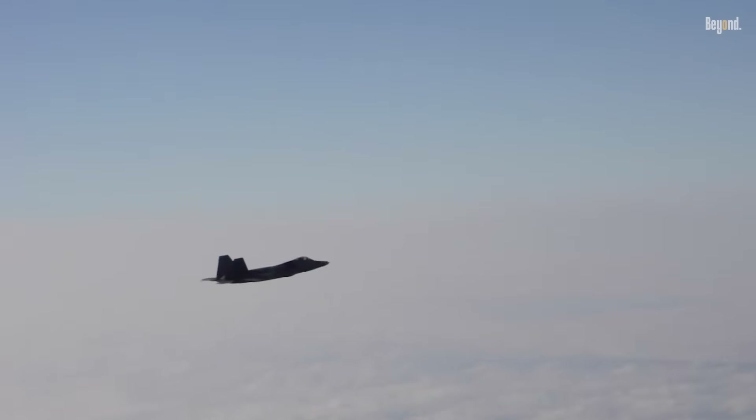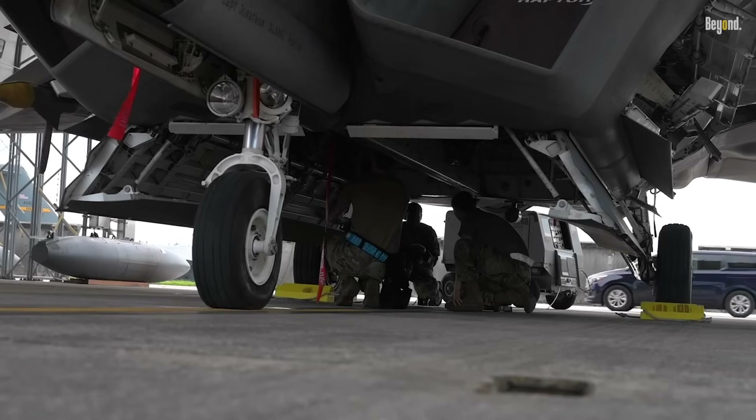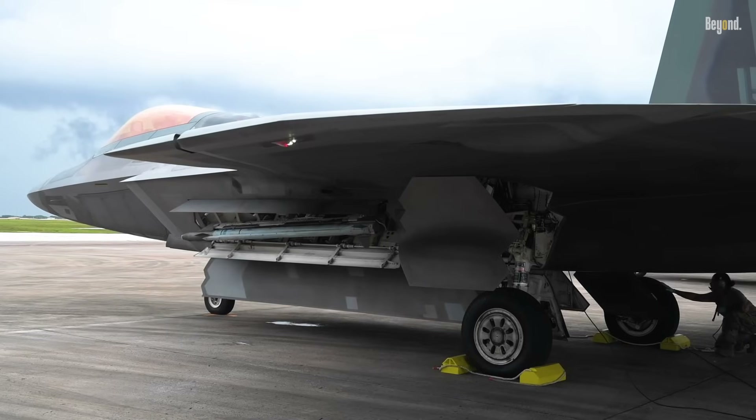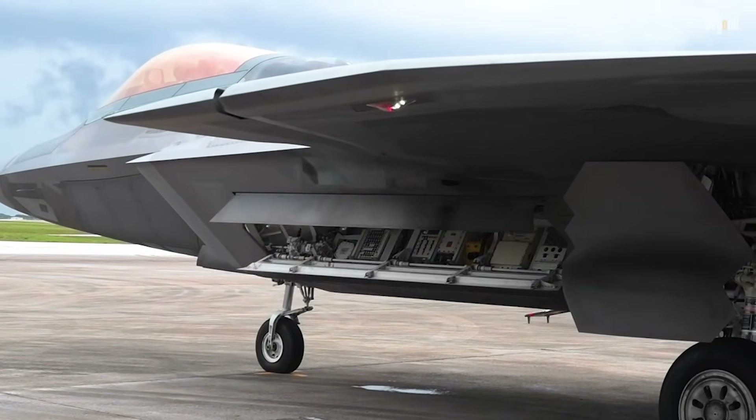This gives it advantages in range and fuel efficiency. In terms of weapons, the F-22 has three internal weapons bays that maintain a low radar profile, capable of carrying up to six medium-range AIM-120 AMRAAM missiles and short-range AIM-9 Sidewinder missiles.